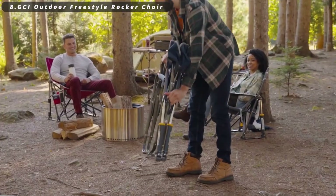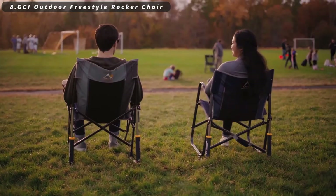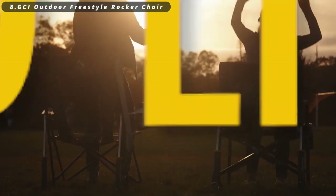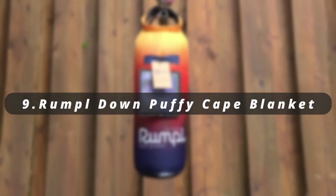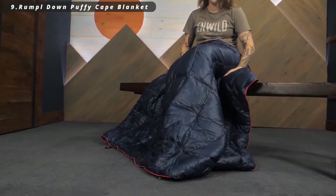Number eight: GCI Outdoor Freestyle Rocker Chair. It's the perfect blend of comfort and mobility for campers and outdoor enthusiasts. With a unique rocking design, it offers relaxation by the campfire or at outdoor events. This portable chair folds up easily for transportation, making it an excellent choice for those seeking comfort on the go.